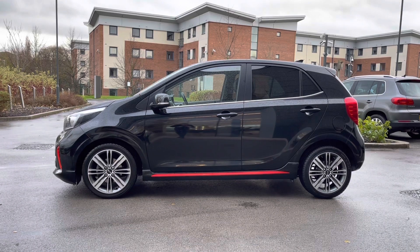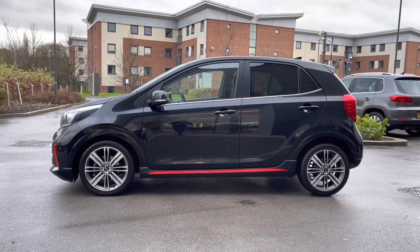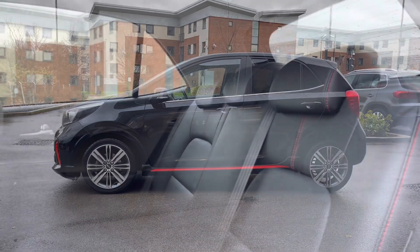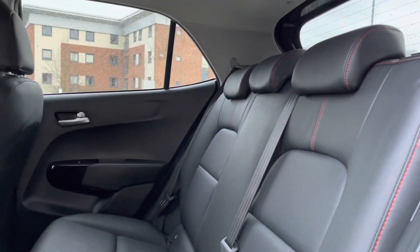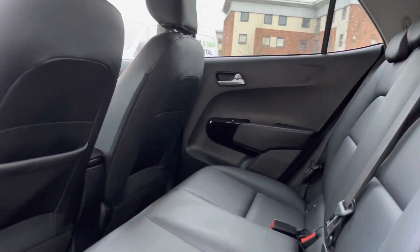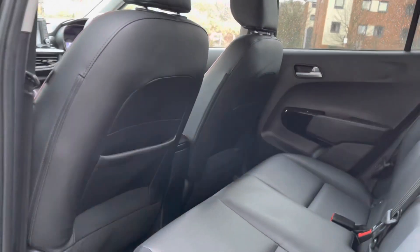A partial chrome window surround follows, which ties in nicely with the rear privacy glass — also ideal for backseat passengers. The rear interior offers gorgeous rear leather seats featuring contrast red stitching and integrated ISOFIX points. There is also plenty of leg room for the rear passengers.